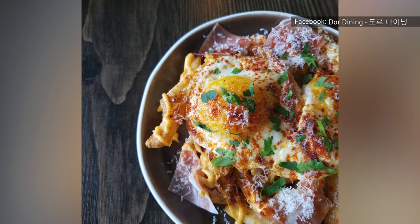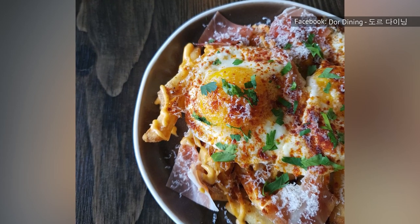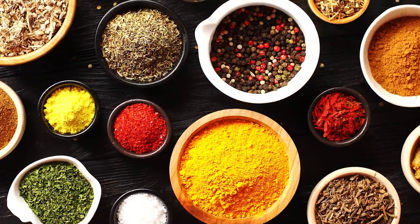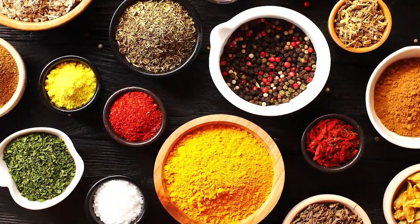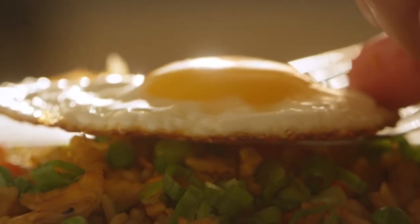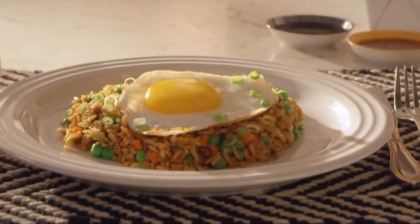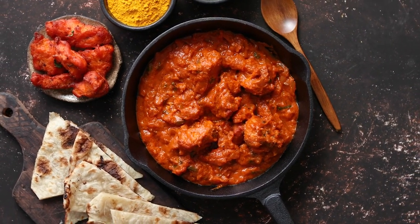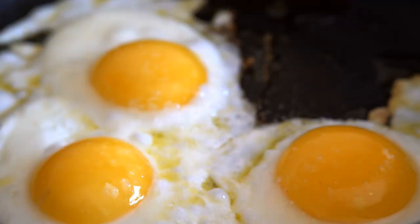Paprika, of course, isn't the only thing you can use to up your egg game. Depending on the flavors in the rest of the meal, there are any number of possible spice combinations you can go with. Have rice sitting in your fridge? You can pair your leftovers with a fried egg cooked in oil and Chinese five spice. To go the extra mile, elevate your dish with scallions and chili oil. If you're having Indian food for dinner, try frying an egg in madras curry powder. The spicy runny yolk will be the perfect dipping sauce for garlic naan.